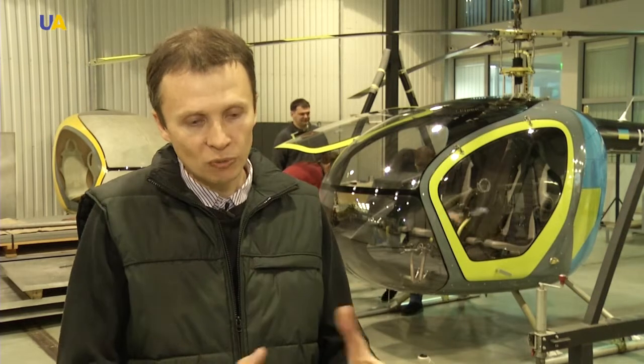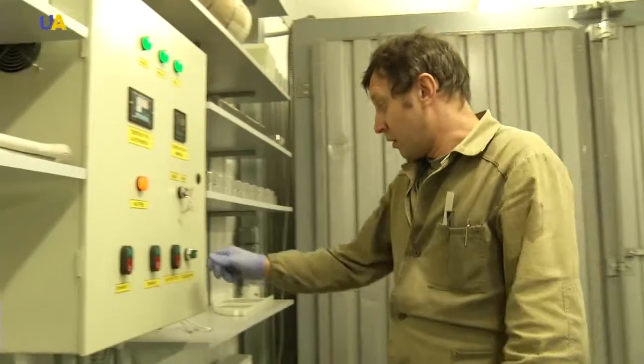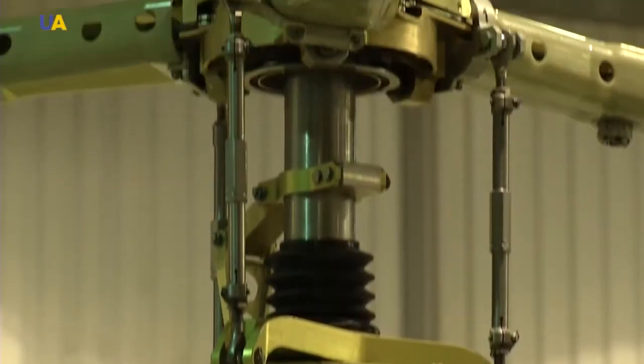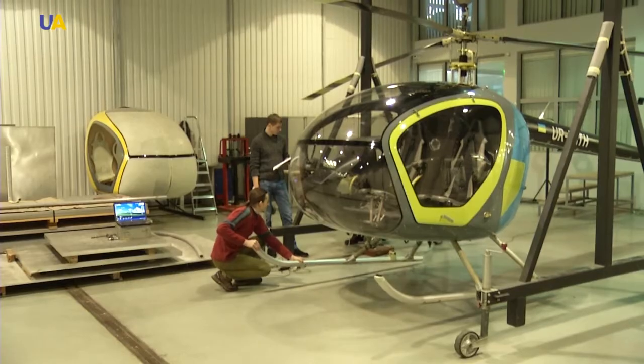So far, it has been a success. We showed the helicopter off at the Oshkosh Air Show in the United States. We received very high favorability among other companies. We were there for a week and I didn't hear any negative feedback. The air show we attended was in the United States.